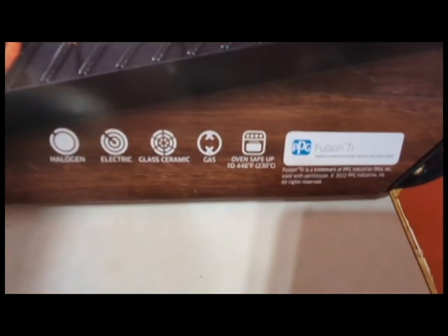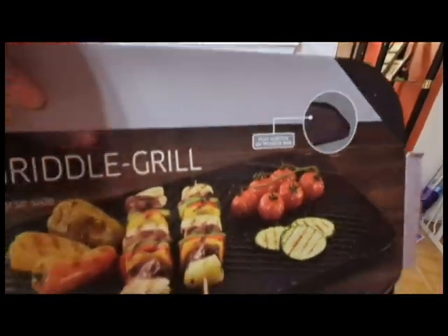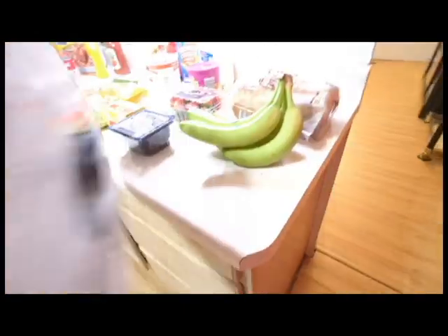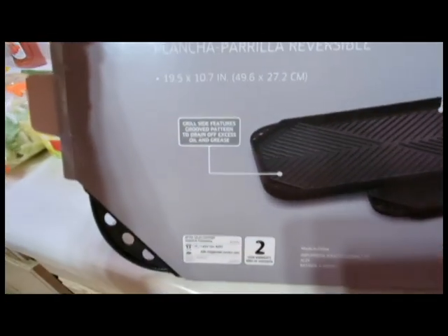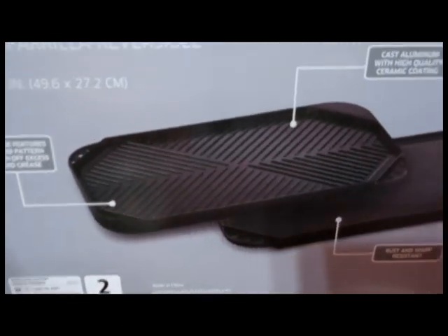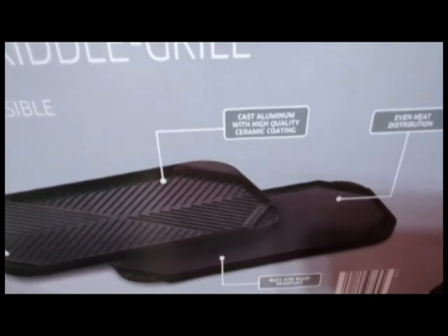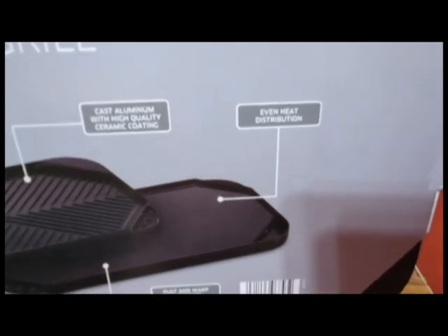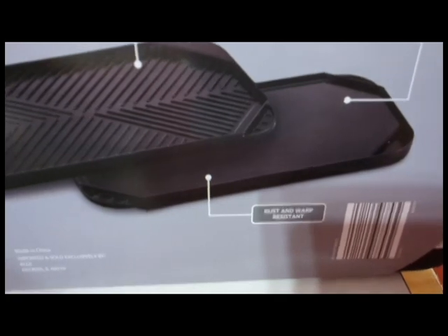It says this works on halogen, electric, glass, ceramic, gas, and it's oven safe. It's got a flat surface, and it features a grooved pattern on one side. This is cast aluminum with high-quality ceramic coating, and it's supposed to give you even heat distribution, rust and warp resistant.